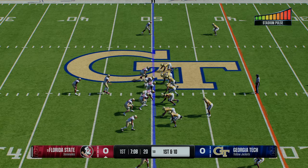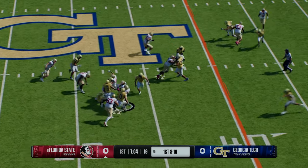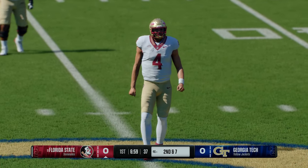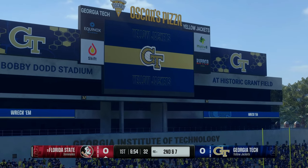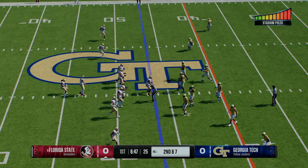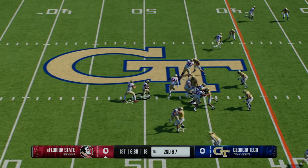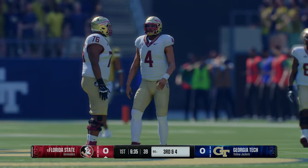The Noles getting set on first and ten. Trying to find room — it's Williams, tackled after a small pickup there. Nice solid run here by this back — did a nice job of just finding that lane and picking up some positive yards on first and ten. Offense getting set on second down. And now the running back's got it again, stopped just short of the marker after a short gain.